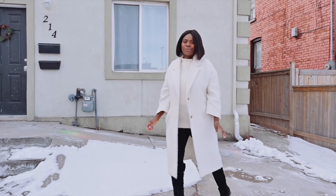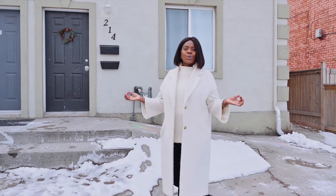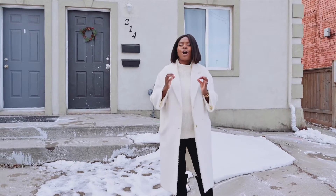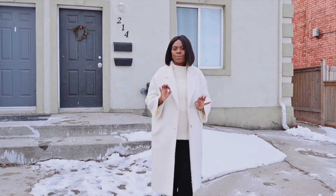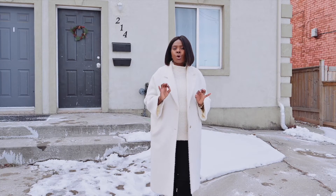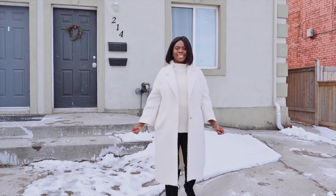Hi, my name is Stella McCollum from Sotheby's International Realty and welcome to 214 Robert Street in the heart of downtown Hamilton. This fantastic turnkey property is perfect for owner occupy or rent out fully. Let's go have a look inside.